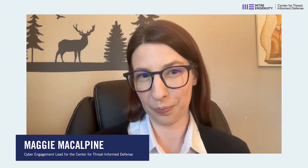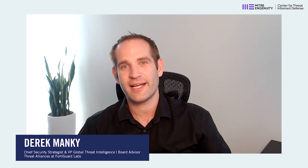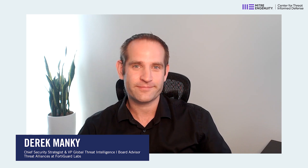Hello, and welcome to the Center for Threat-Informed Defense's Leadership Spotlight Series. Today, we will welcome Fortinet to discuss ATT&CK Flow 2. My name is Maggie McAlpine, and I'm the Cyber Engagement Lead for the Center. And I'm Derek Mankey, Vice President of Global Threat Intelligence with Fortinet's FortiGuard Labs, also responsible for our threat alliances and industry partnerships. Thank you so much for joining us today, Derek.